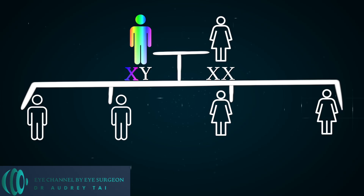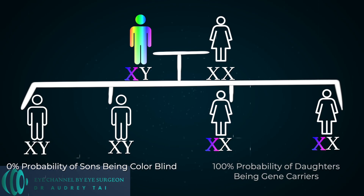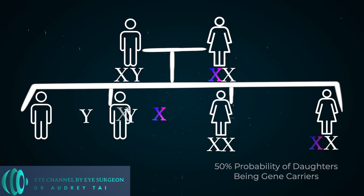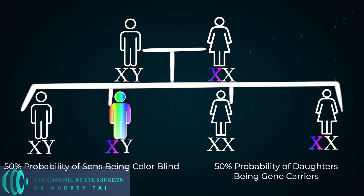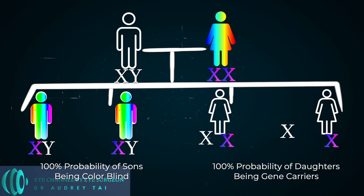To give some examples: if a colorblind man has children with a woman who is not colorblind and not a carrier for the colorblindness gene, then none of the children will be colorblind, and all of their daughters will be carriers. If one of those daughters — who carries one copy of the recessive gene — has children with a non-colorblind man, their male children will have a 50% chance of being colorblind, and none of their daughters will be colorblind, but they will all have a 50% chance of being a carrier. And finally, if a colorblind woman has children with a normal-sighted man, all of the male children will be colorblind, and all of their female children will be carriers, but none will be colorblind.